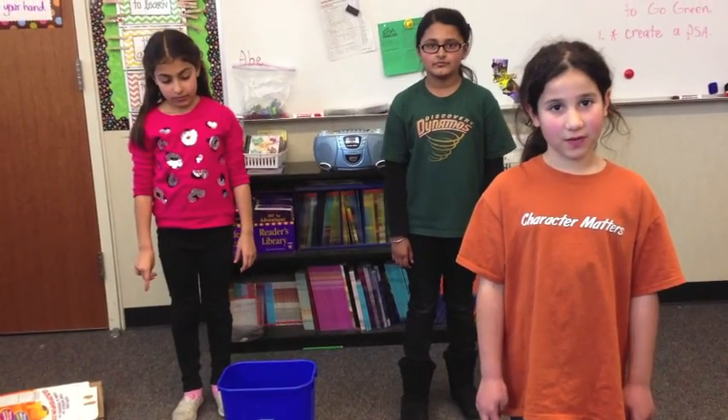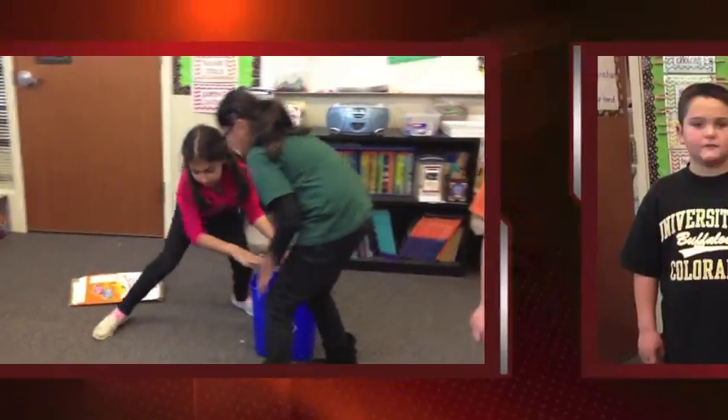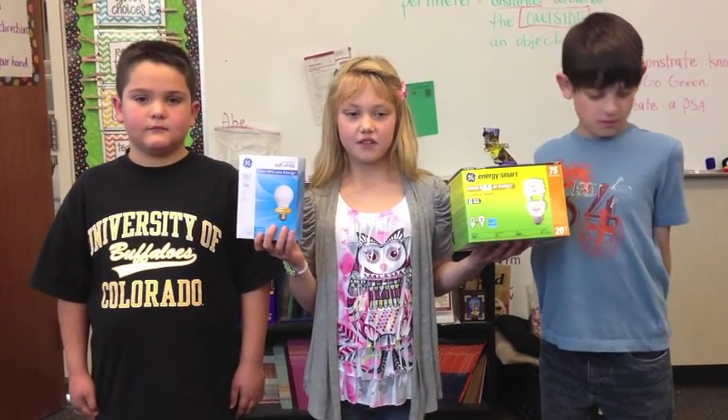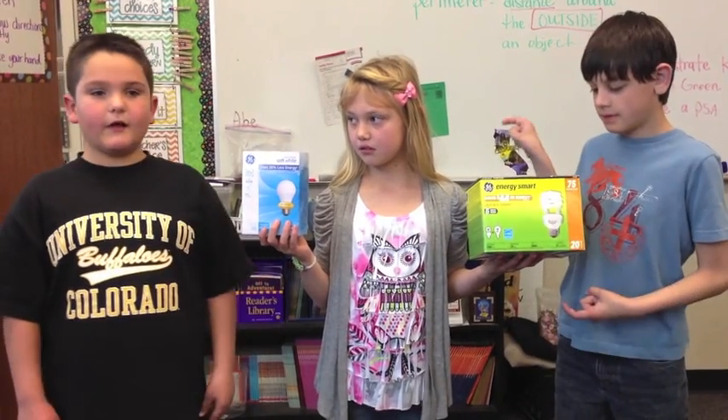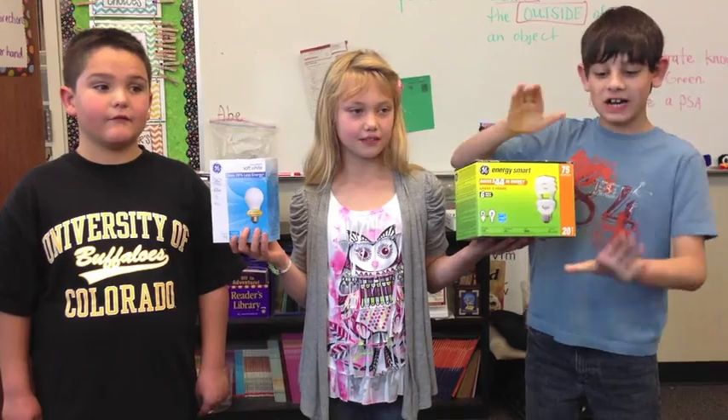Tip eleven: Throw your trash away. Tip number twelve: Switch to energy efficient light bulbs. Don't use these light bulbs — they only last one year. Switch to energy spark light bulbs because they last five years.